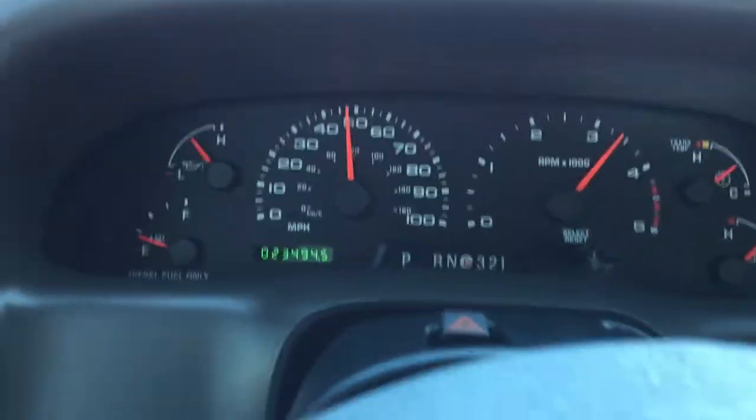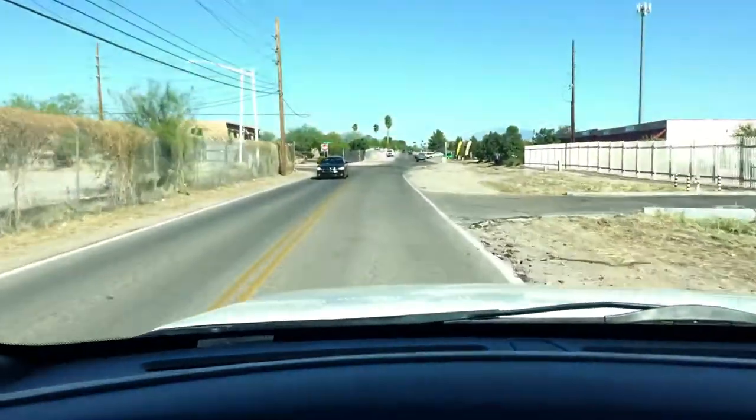This seems nice. This seems to drive like brand new — well, 23,000 miles, right? What a nice truck.